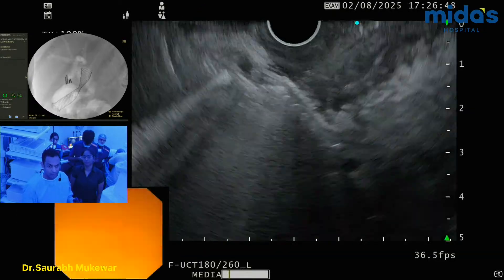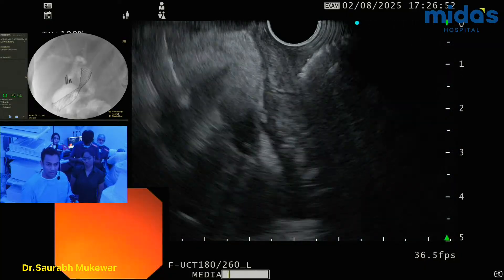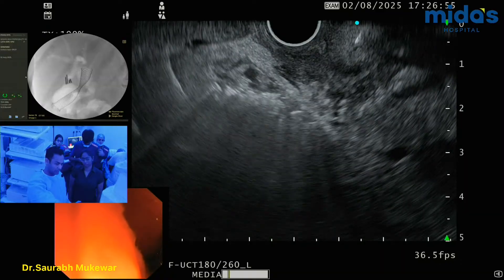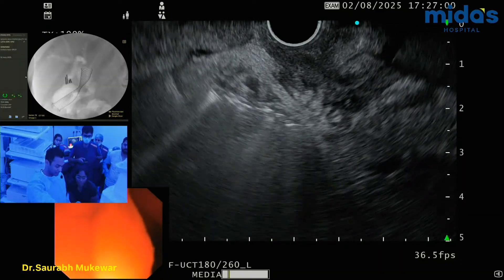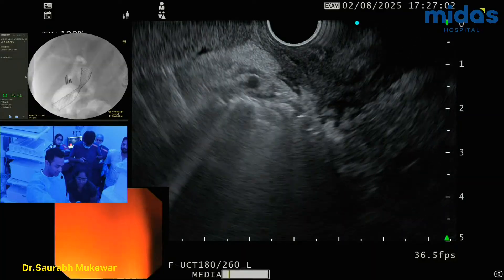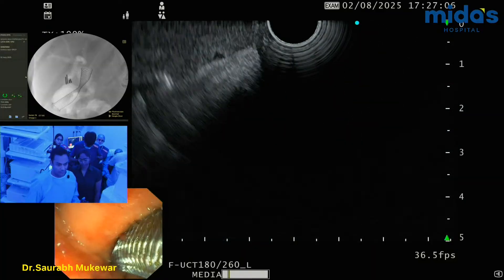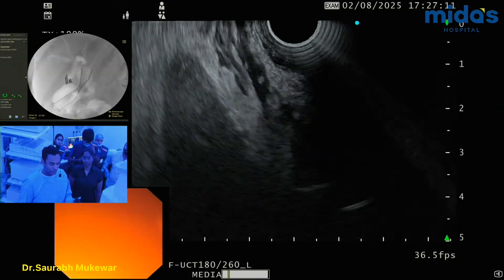So this is a choledochoduodenostomy. You see the stent there — it's going inside the bile duct. On the fluoroscopy images, you see the air column? That's the bile duct, going into the duodenum. Procedure went well, uneventful, and I don't expect any issues.